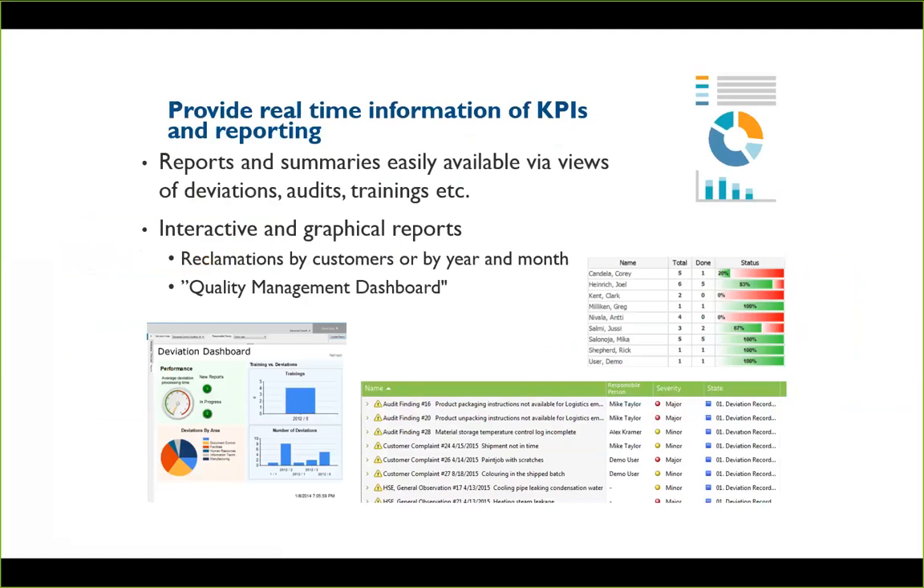We can also give you more insights into what is going on through dashboards — here are the deviations, the number of problems found, the number of audits and audit findings, and how quickly you've responded to them. Here are your training requirements, so you can see whether different people have stayed on top of their training or if somebody isn't responding. Sometimes it's your frontline people responding very quickly, and perhaps your CEO isn't fulfilling their training requirements — at least being able to know there is a problem lets you decide how to deal with it.